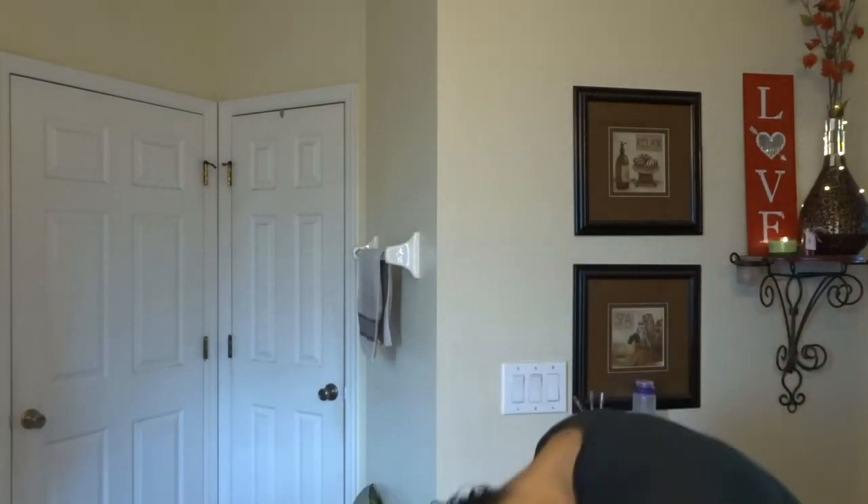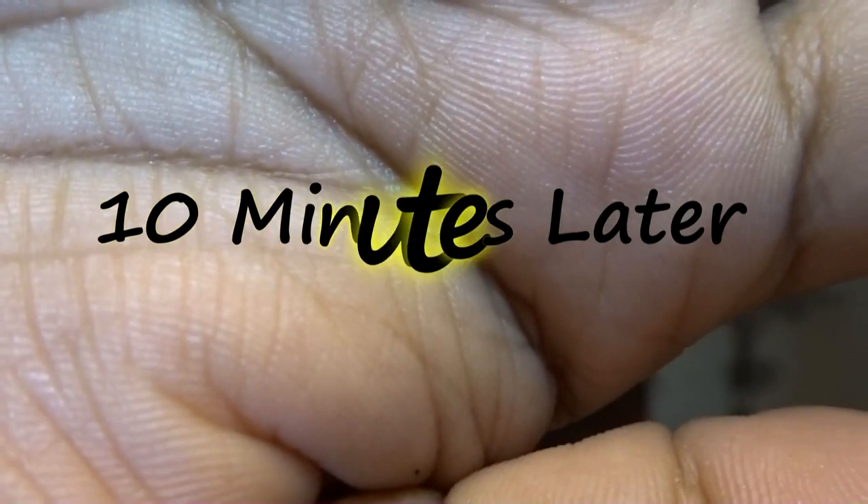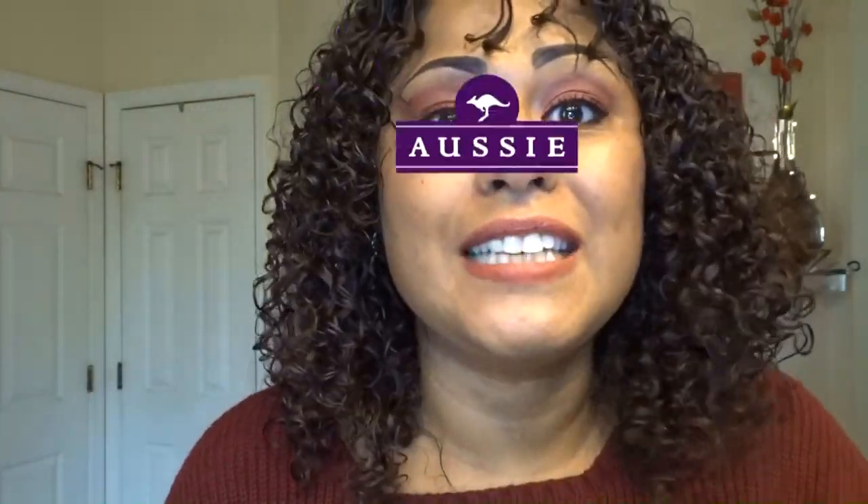Now I'm going to diffuse my hair. Oh my god, guys, I am loving, loving, loving this! I don't know why one side always has a little more volume than the other — that side is always flatter — but I am feeling it, I am loving it. A lot of volume up in here!